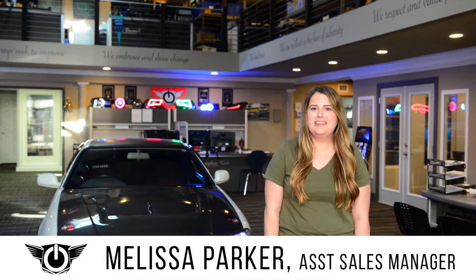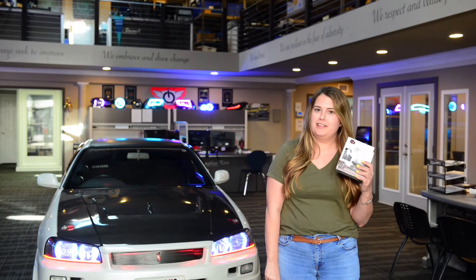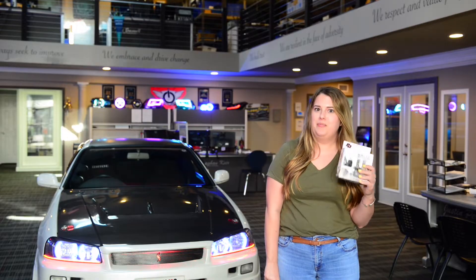Hey guys, Melissa from Oracle Lighting here to tell you about our latest advancement in LED technology. The new S3 bulbs are durable, budget-friendly, plug-and-play wiring with an amazing light output.